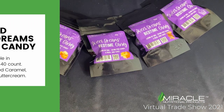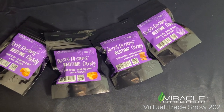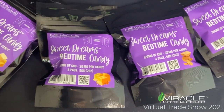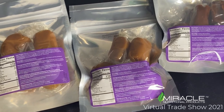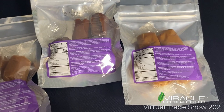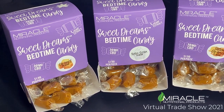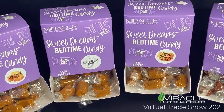Sweet Dreams Bedtime Candy is a delicious caramel that contains 30 mg of CBD in each piece. These delectable caramels are available in 4 flavors: Traditional, Salted, Buttercream, and Chocolate. They're available in a 4 count bag or in a 40 count dispenser box. The 40 count dispenser box is perfect for right by the register of your shop — no one can resist this impulse buy, and once they try it, they love it.